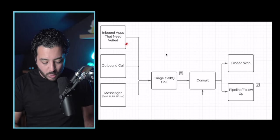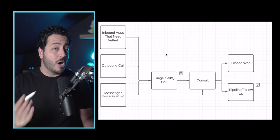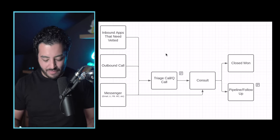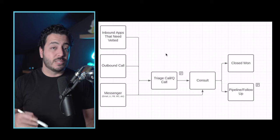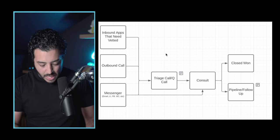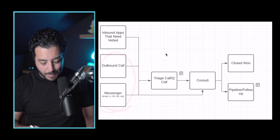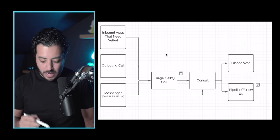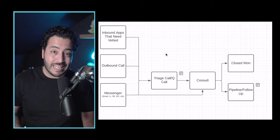In this video, we're going to go over the inbound appointments — the ones where they've watched a video, they go to set the appointment, but they might not be that qualified. That's also why we call it a queue call — we're going in to qualify. With the outbound call on messenger, we're going to talk about that in the next video as part two, but let's jump over to the script and break that down.